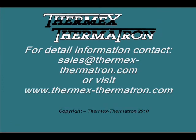For detailed information, contact sales at thermx-thermatron.com.